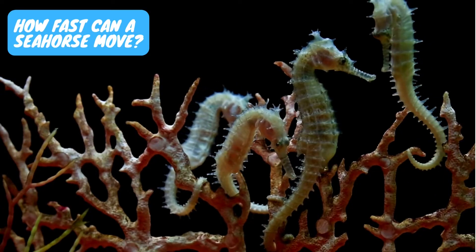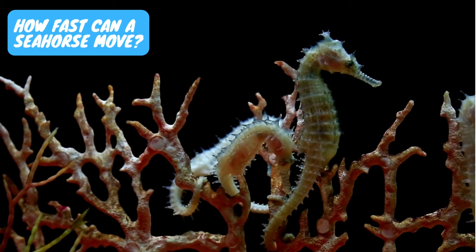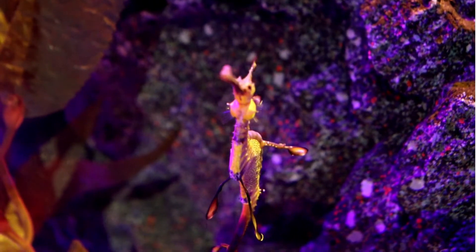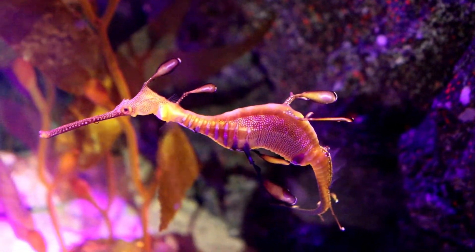How fast can a seahorse move? Seahorses are pretty much immobile and are poor swimmers, swimming far slower than most other fish. The slowest moving of all seahorses is the dwarf seahorse, which can reach a maximum swimming speed of 5 feet per hour, or 1.5 meters per hour.